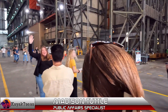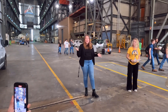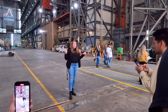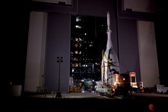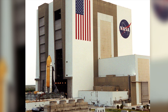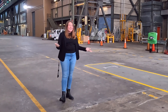Good morning everyone. I'm Madison Tuttle, a public affairs specialist here focusing on the Artemis program. This is NASA's plan to send humans back to the moon. This is the building where we stacked the Artemis 1 moon rocket and where we'll stack the coming Artemis missions. This is also the building where all the Saturn Vs for the Apollo program and all 135 space shuttles were stacked. Some people refer to this building as the Space Cathedral because there's a lot of history in here.